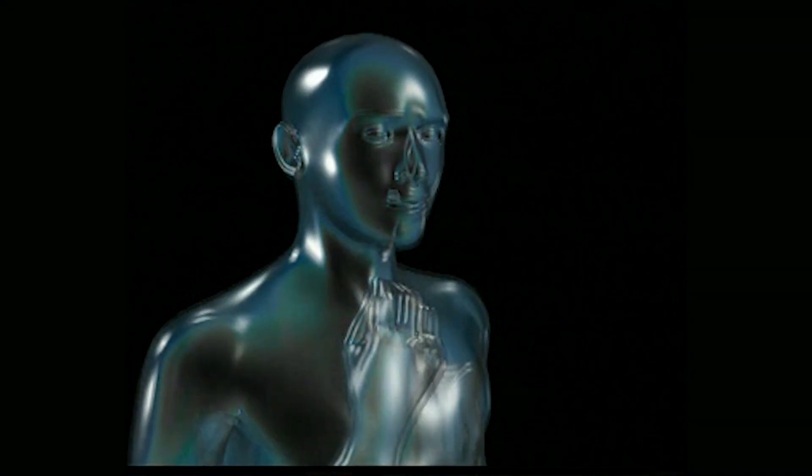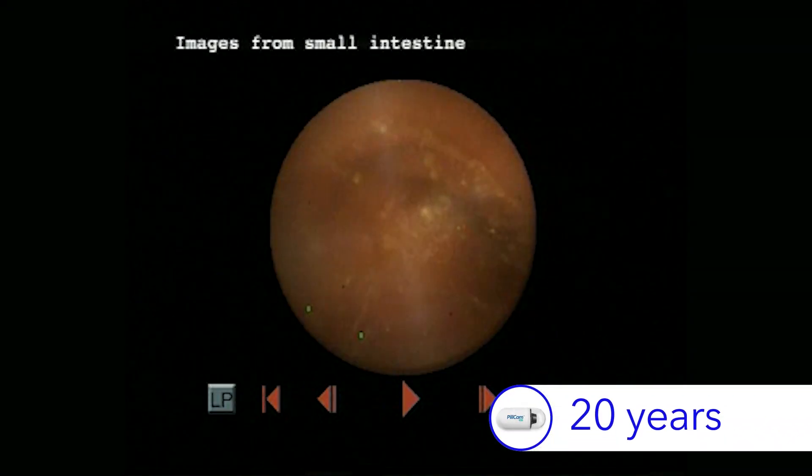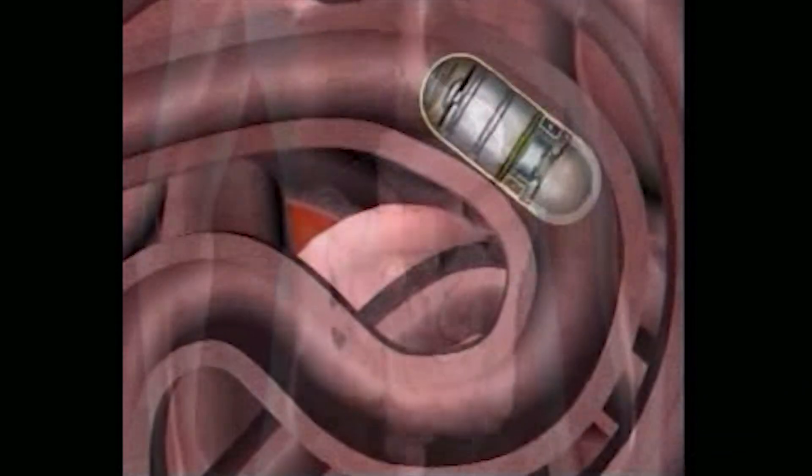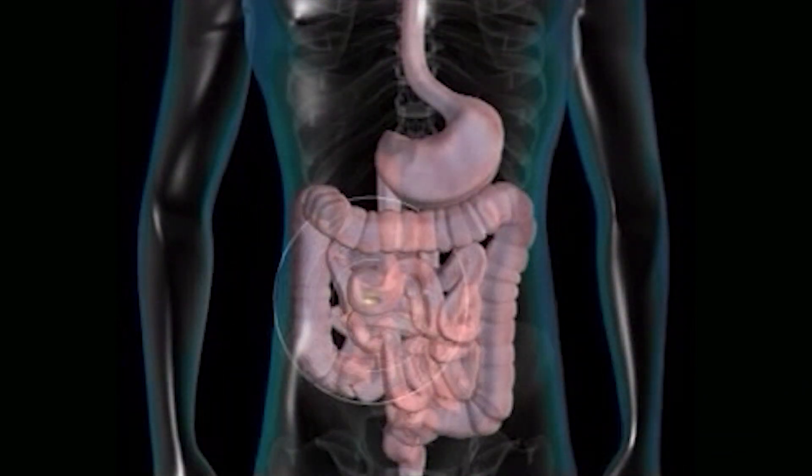In 2001, physicians gained the ability to directly visualize the small bowel with the innovation of PilCam SB, making it the foundation of capsule endoscopy. Optimizing utilization of PilCam SB aids physicians in the diagnosis and management of Crohn's disease.